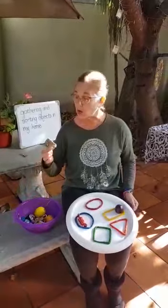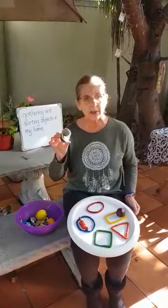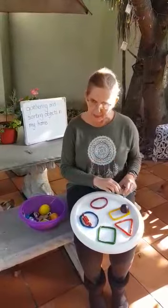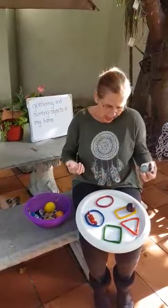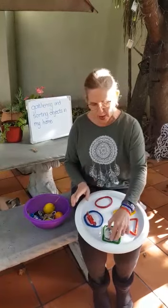And then I'm going to show you the shell that I collected on the beach at Muizenberg. Is it a plum? No. Is it a chocolate? No. It's a shell. And I'm going to put it in the square shape, which has four sides that are all the same.